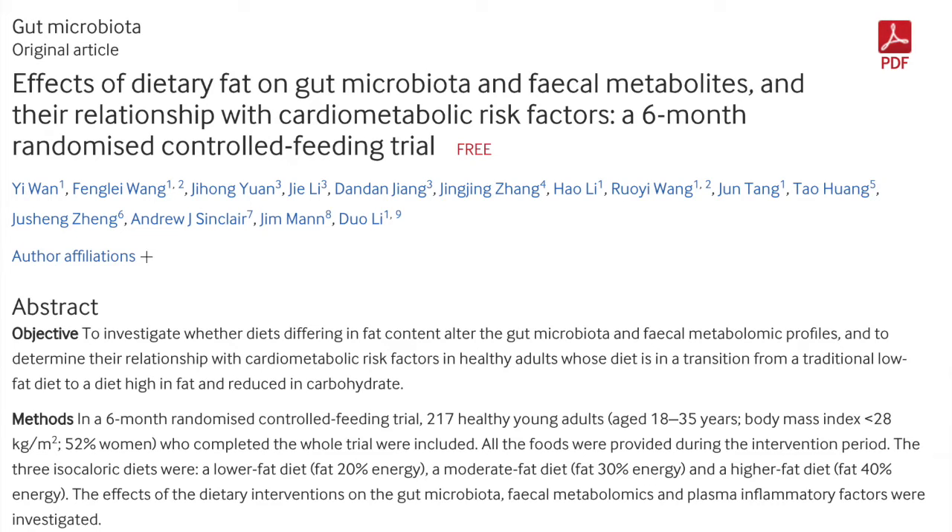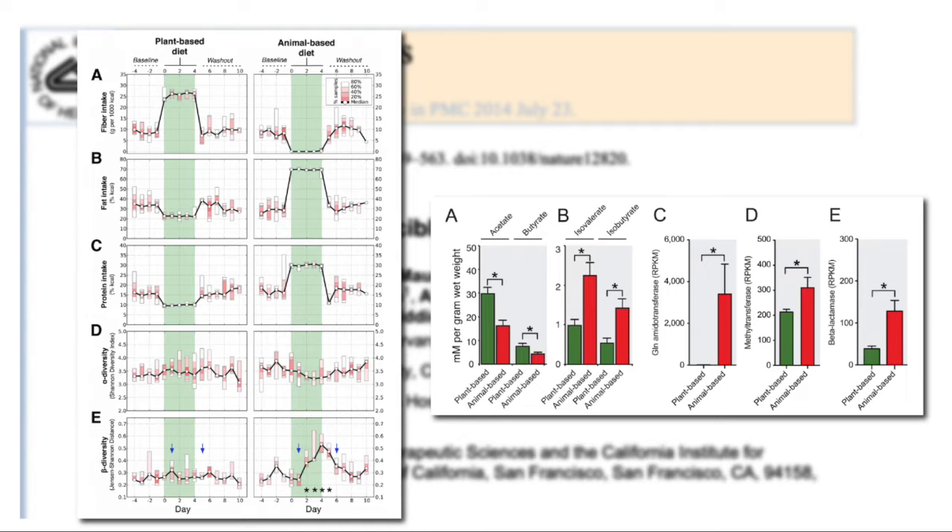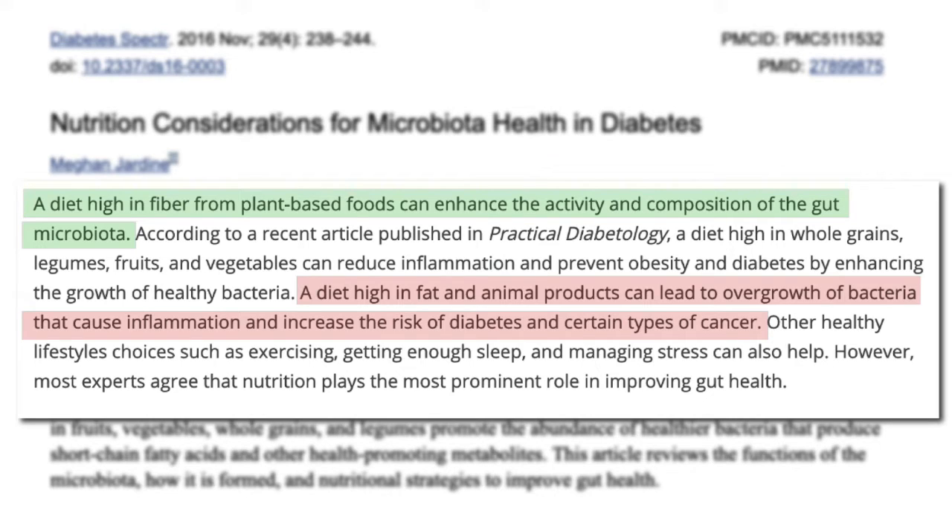High-fat diets alter the gut microbiome in an unfavorable way, promoting the wrong type of bacteria in the gut. Because our gut is such a huge part of our immune defense system, a compromised gut microbiome can affect our body's ability to fight off infections. A high meat diet produces the wrong type of bacteria, whereas a low-fat, high-fiber, plant-based diet promotes the right type of symbiotic bacteria in your bowel.